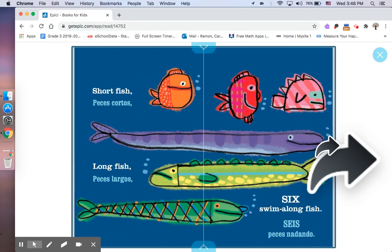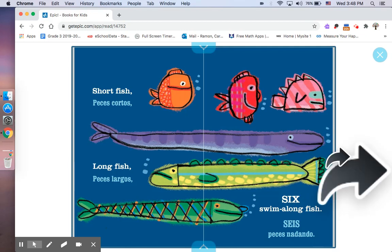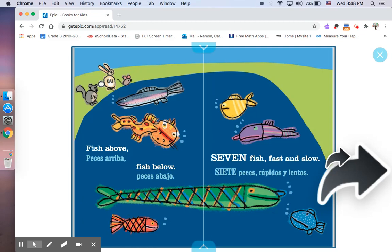Short Fish. Peces cortos. Long Fish. Peces largos. Six. Swim fast and slow. Siete peces rápidos y lentos.